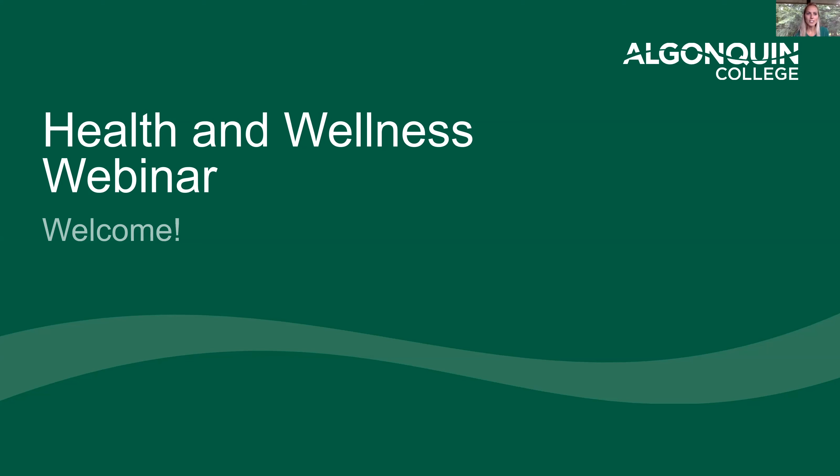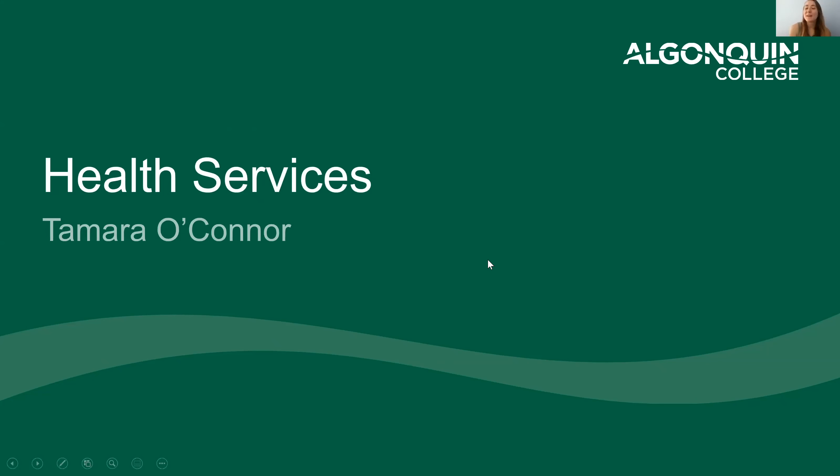I am pleased to introduce our first presenter, Tamara O'Connor, who will be sharing everything you need to know about Algonquin College's health services department. My name is Tamara O'Connor and I'm the health promotion educator at the health services.